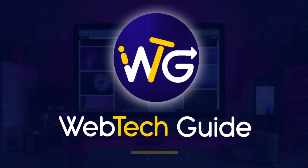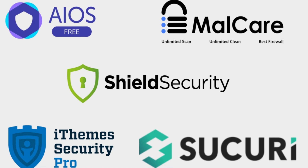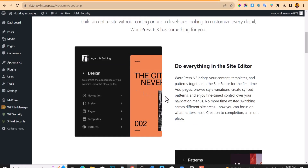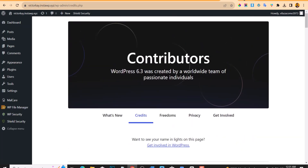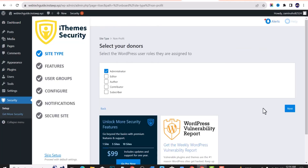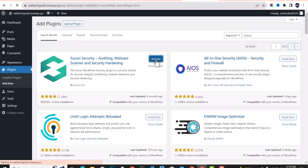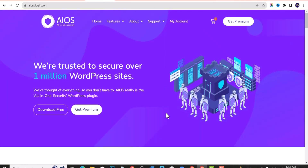Hello everyone, you are welcome to WebTech Guide once again. In this video we'll be discussing the top 5 free WordPress security plugins for WordPress 6.3, and we're going to be exploring how these plugins can help secure your WordPress website, their key features, and also how to install them. So let's dive in.